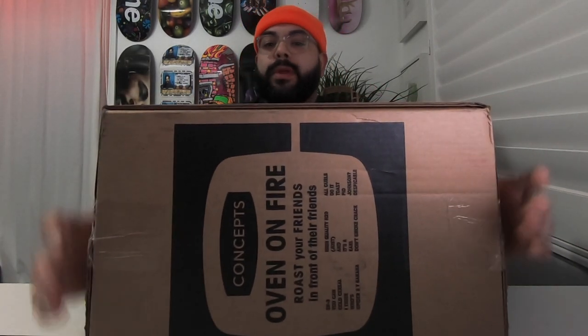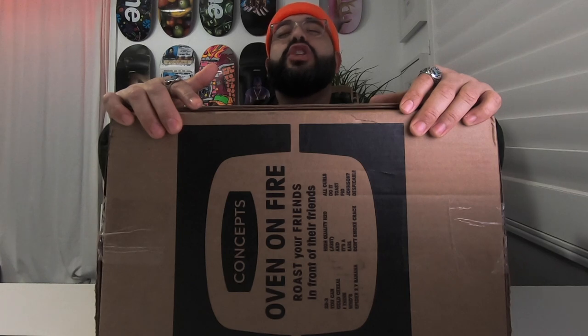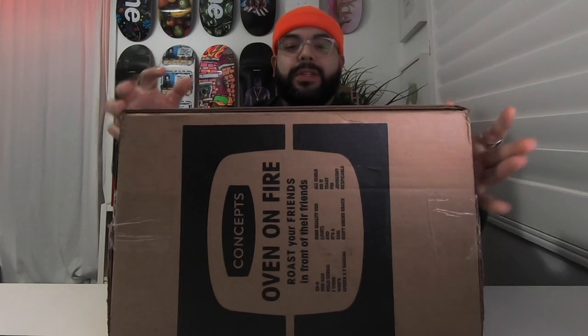What is up guys? Carlos and Kix here back with another one for you. I am so excited for this one, I can't even explain it. Let's just get the box out. Here it is — the box. And as you can tell from the description and probably from the box, we have the Concepts and Nike SB Turduncans. Cameras are really tight but I'm excited for these.